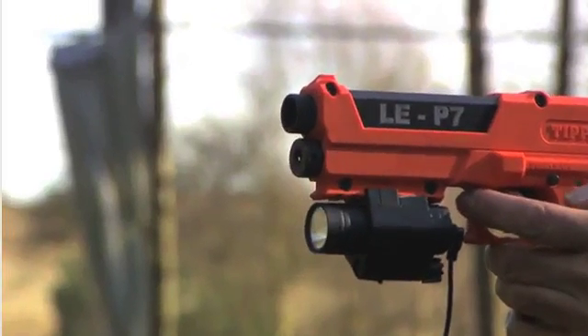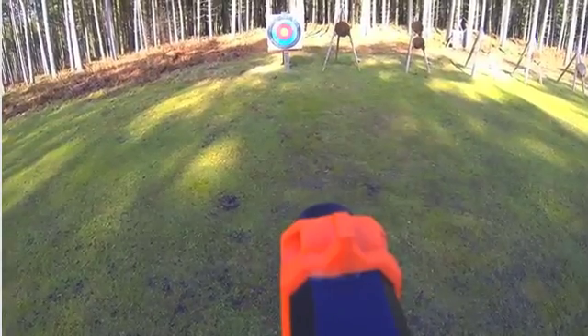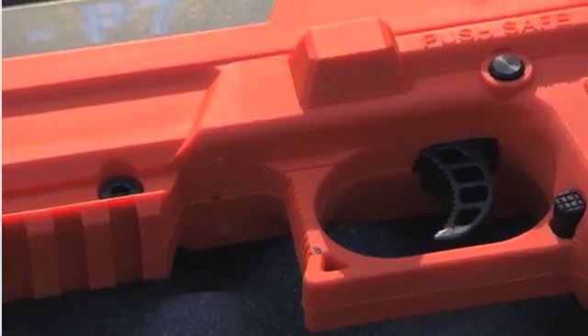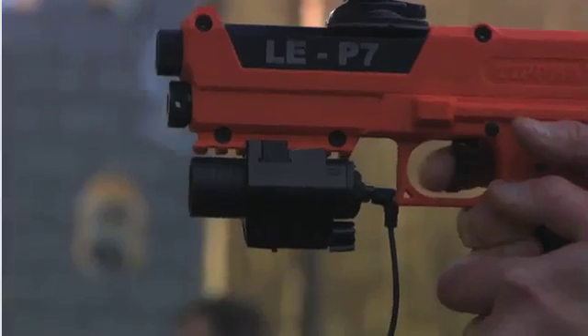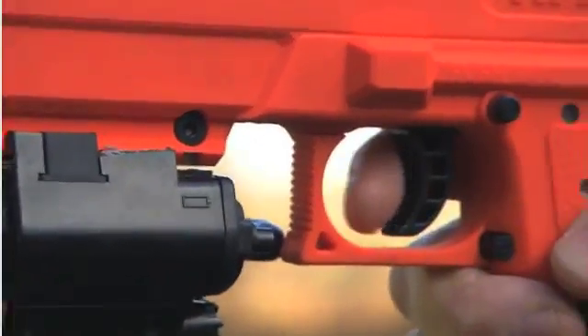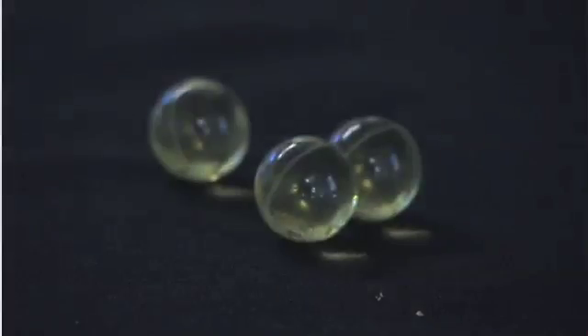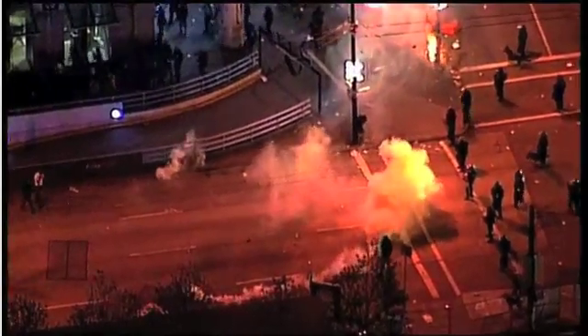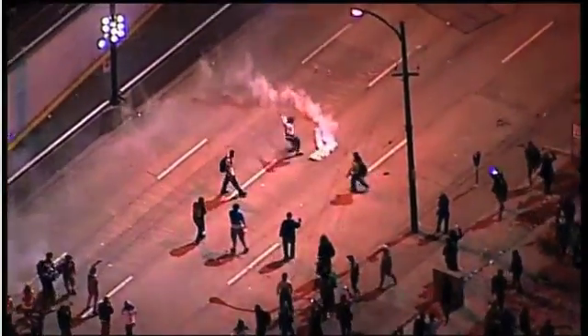We've developed a long-range tagging system that would allow you to tag offenders at 30 to 40 meters, to avoid having to go into direct confrontation. This is the DNA gun — a way to tag suspects without them knowing it so that they can be arrested later. Each pellet contains a UV optical brightener, a special DNA solution, and a unique DNA code. During a riot, that unique code can be used to tag troublemakers while police keep a safe distance.